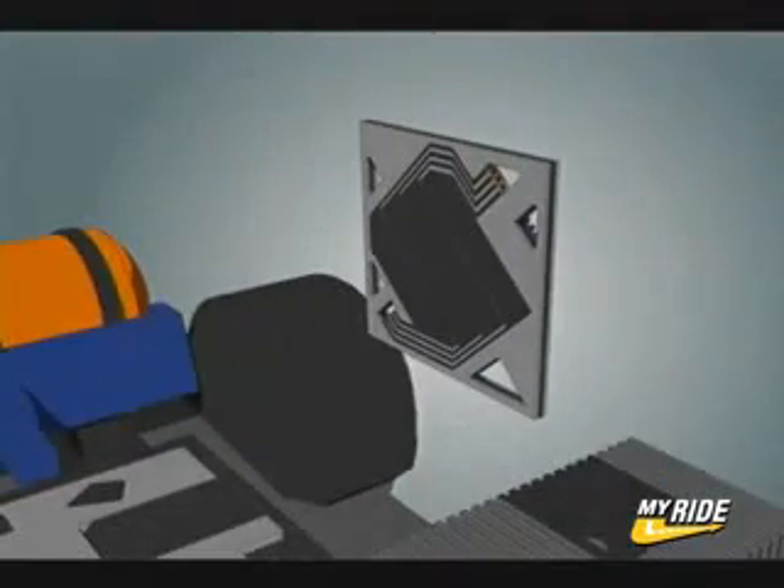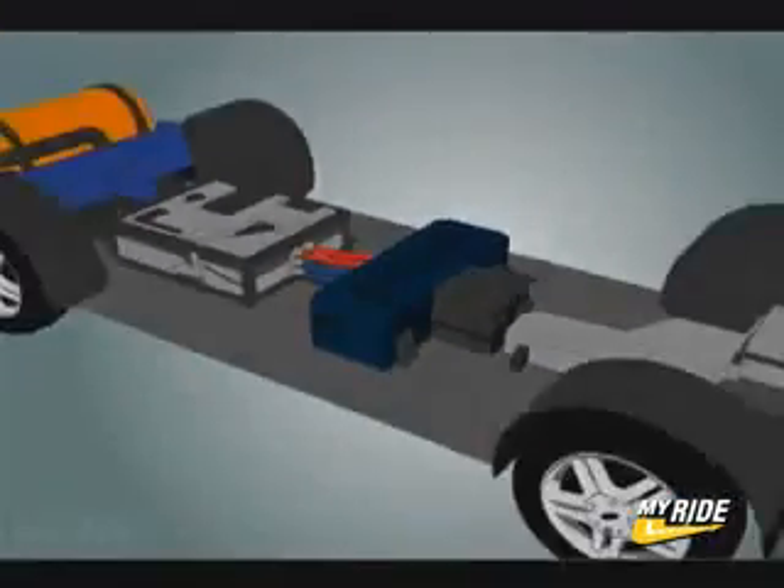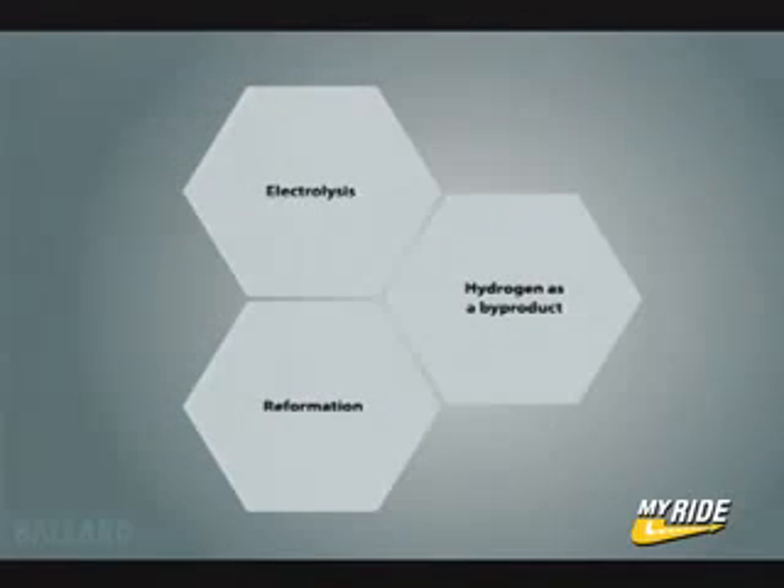By stacking together single cells like slices in a loaf of bread, you make a fuel cell stack to produce the required amount of power. Just like your car, fuel cells need fuel to operate. The Ballard fuel cell uses hydrogen as a fuel.